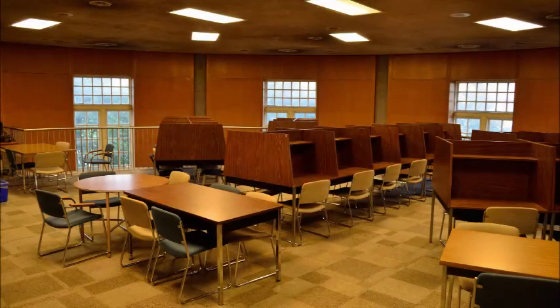Furthermore, the low ceiling makes the library appear smaller in size, creating discomfort for students within.